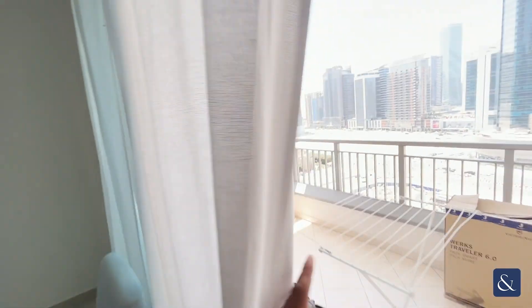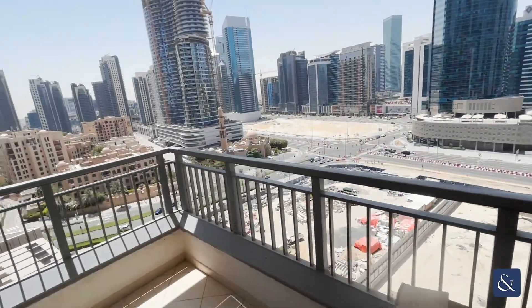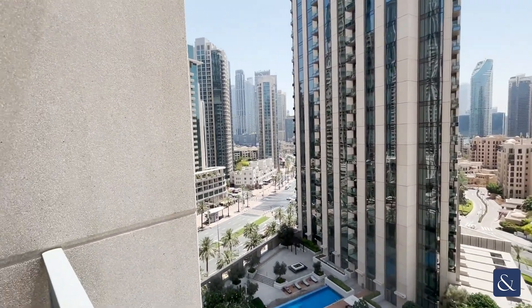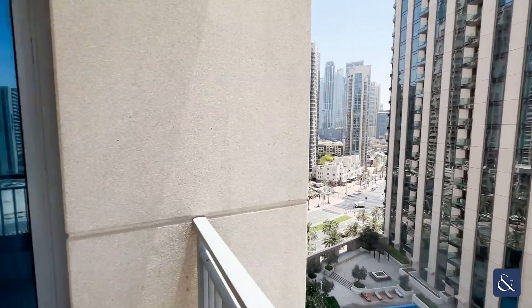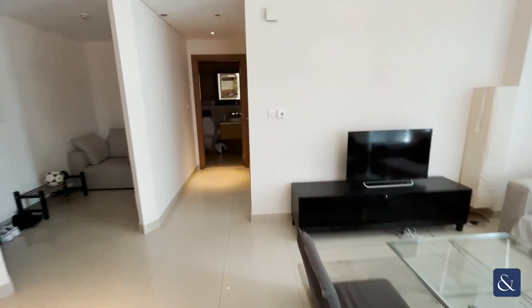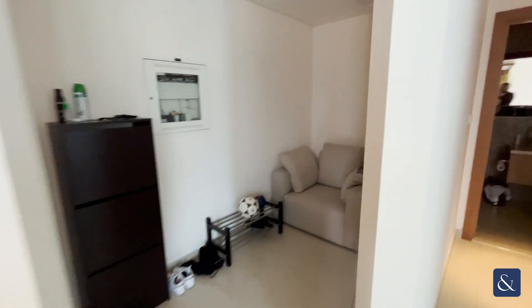If we step out onto the balcony, we have views of Old Town and partial views of the boulevard. As we come back into the unit, we then have the study area on the left-hand side, which you can see there.